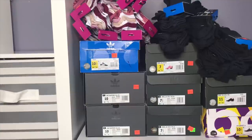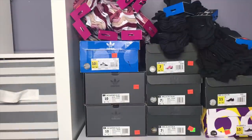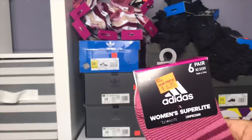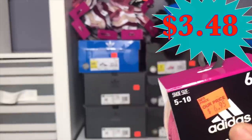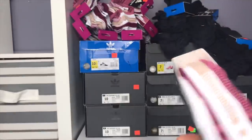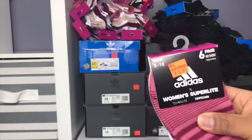Here you go everyone — this is what I picked up for the 70% off challenge. I got a bunch of socks right here — women's socks and men's socks. Since we're getting a lot of shoes, we got the Adidas Women's Superlight Climate Compression, 6-pair no-show socks, size 5 to 10 — 6 pairs for $6.95 with additional 50% off, so somewhere $3 for 6 pairs of socks. You can't pass on those!